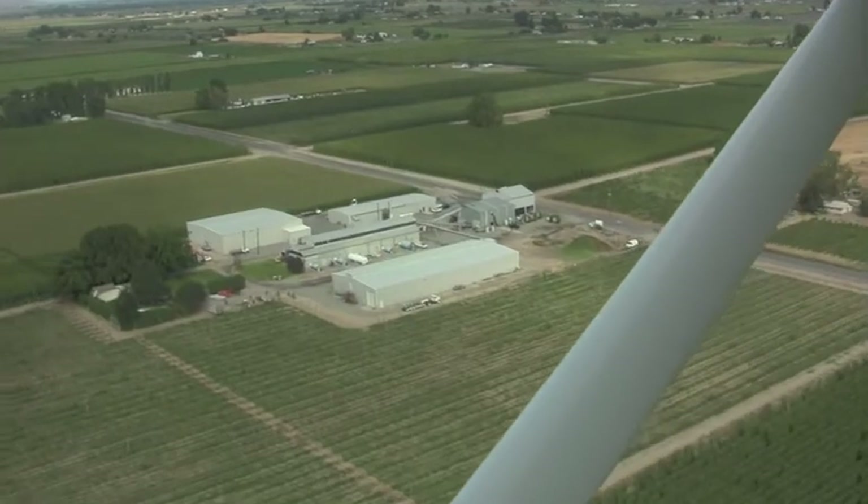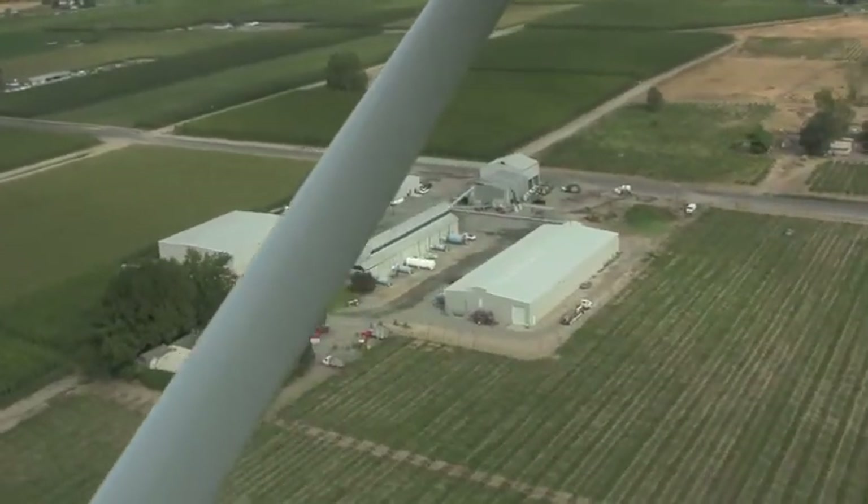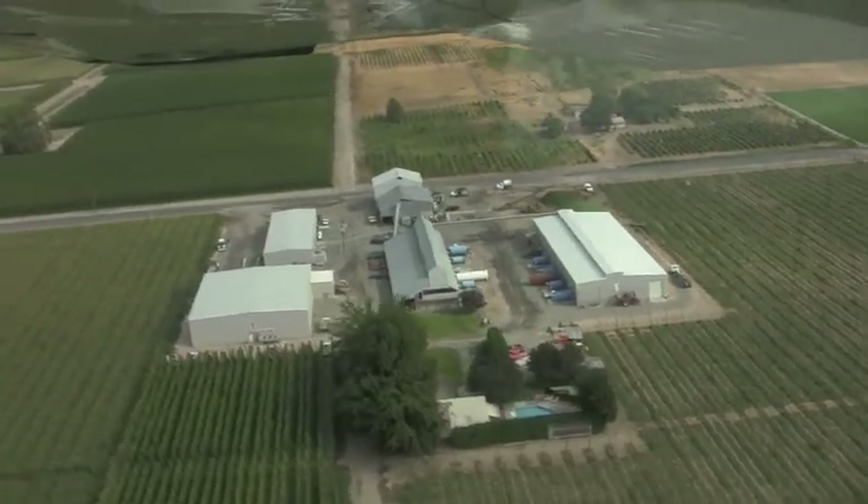Approximately four miles away is our original home place, farm ground, and picking facility. The hops on the right were picked — that's a field of Willamettes. On the left, right near the buildings, you can see an unpicked field of clusters.